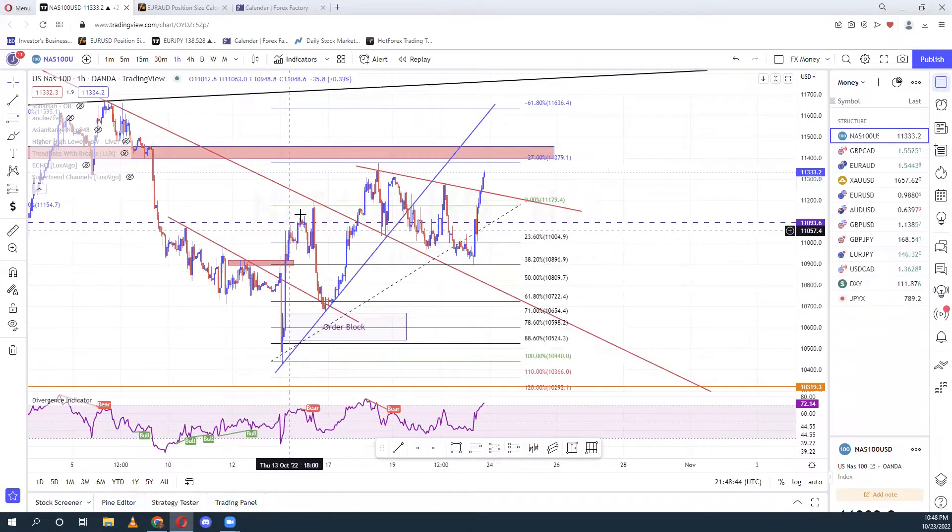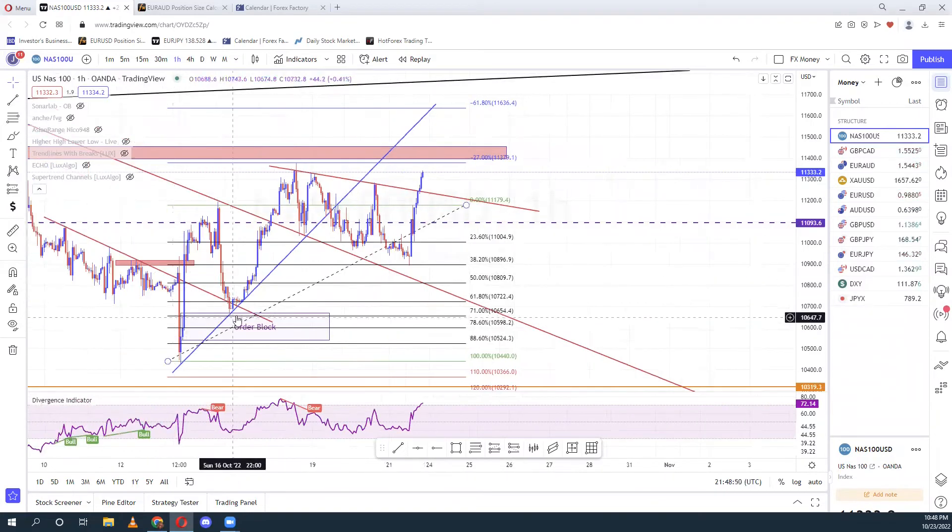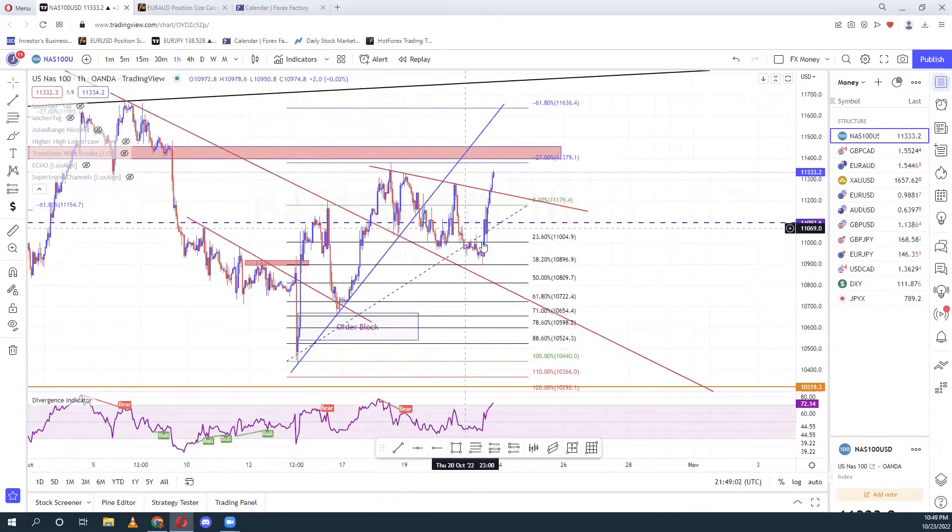Last week I told you I was looking for a break of this area, which we got here. I told you guys to look forward to this other block area, which it did touch as a retest of this trend line. Then if you carried it all the way to this, you got your TP1 and TP2, so you should have got this move here, then another move down.